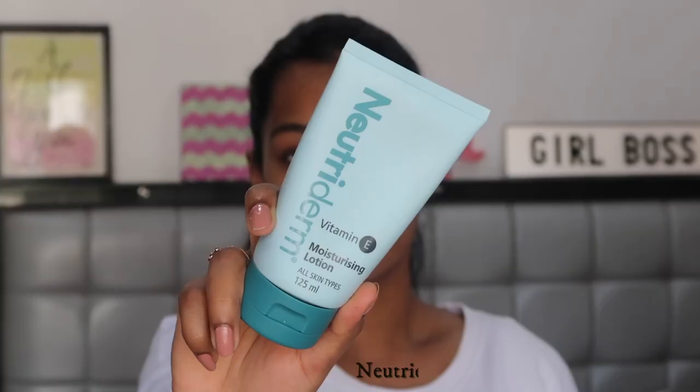I've already cleansed my face, so I'm going in with my moisturizer. Today I'm using the Nutriderm Vitamin E Moisturizing Lotion — it's very moisturizing but doesn't make my skin oily. I'm oily skin type, so my foundation is matte. If you're oily skin, go for a lightweight water-based or gel-based moisturizer. If you're dry skin, use an additional facial oil so your foundation looks dewy and your skin stays hydrated.